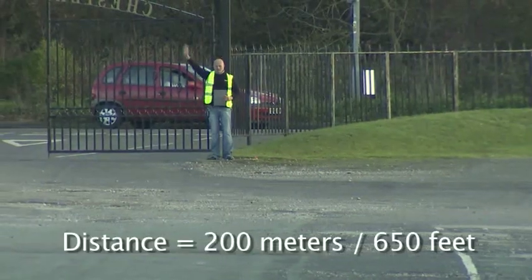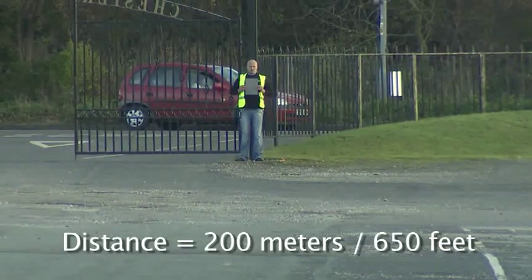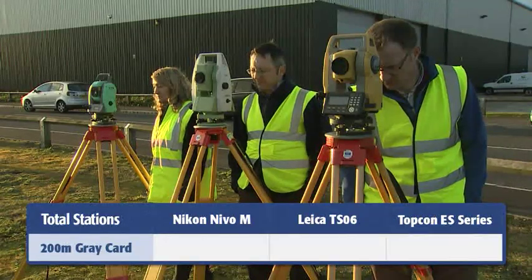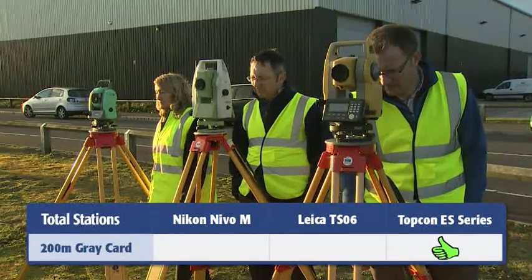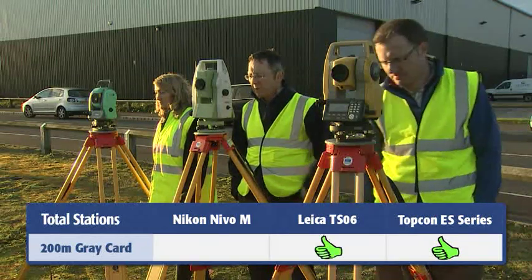Lastly, we made a very straightforward distance test to a Kodak Gray card at 200 meters. Again, the Nikon Nevo failed, and while both the Leica and the Topcon made the shot, the Topcon ES finished two seconds faster. So now you've seen how the ES stacks up against the competition, with strong performance advantages in long range data collector communication, TS Shield for security, and a very powerful EDM. Now's the time to get out there and beat the competition. Thank you.